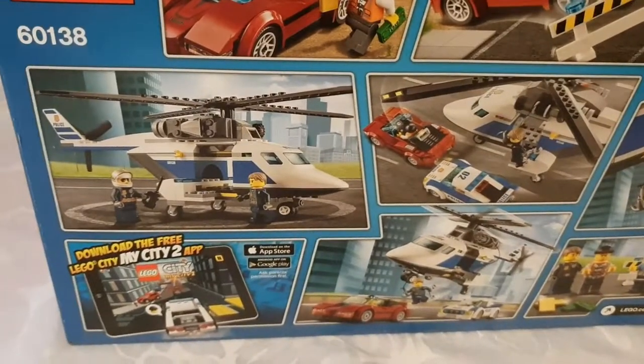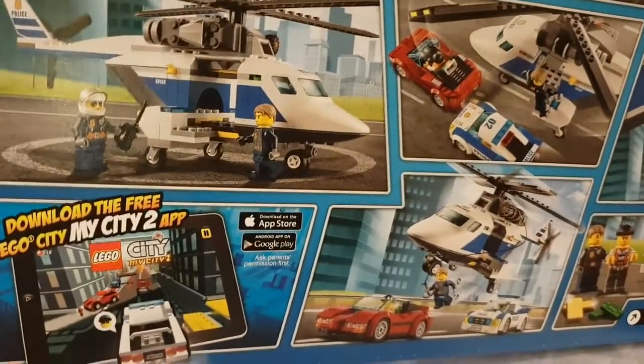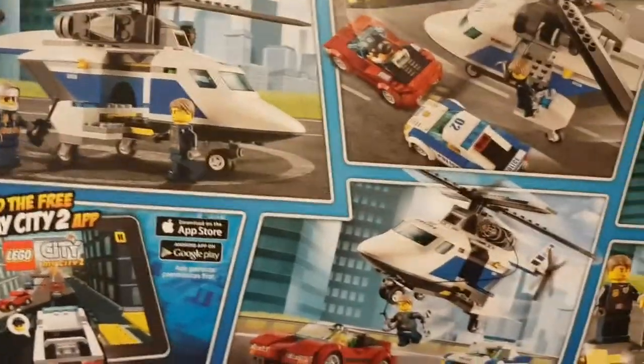The chase goes a bit pear-shaped for the robber and he gets caught in the end — or you can play out however you fancy. Don't forget to download the app as well. Let's have a look at what you actually get in the box itself.